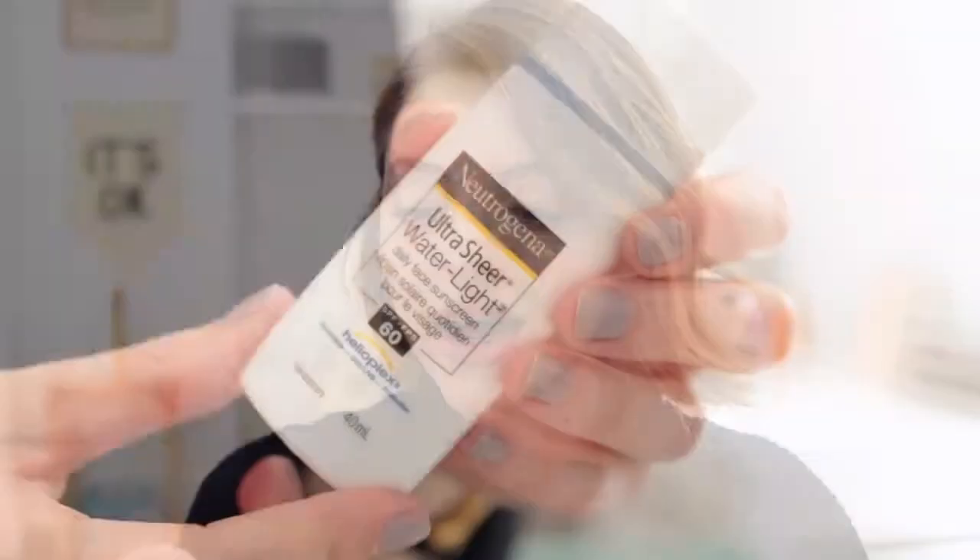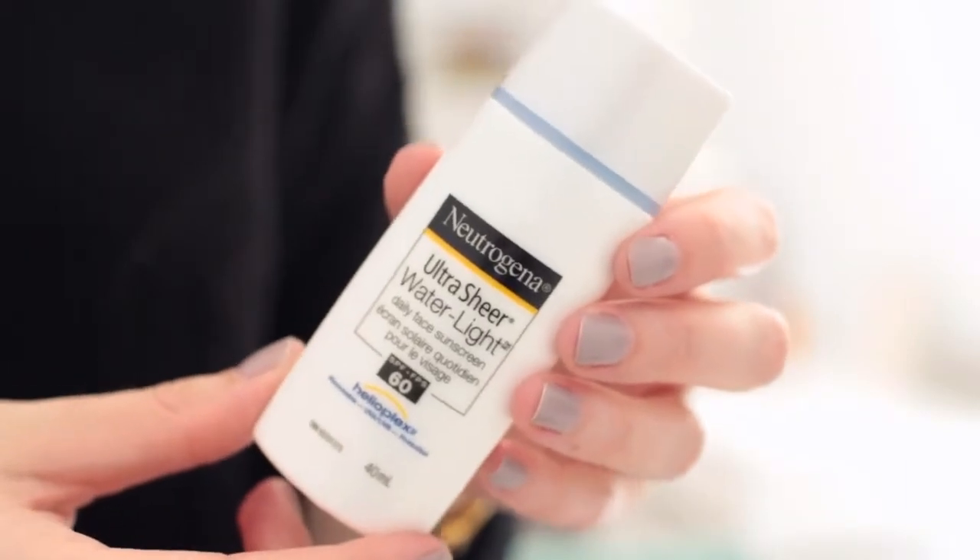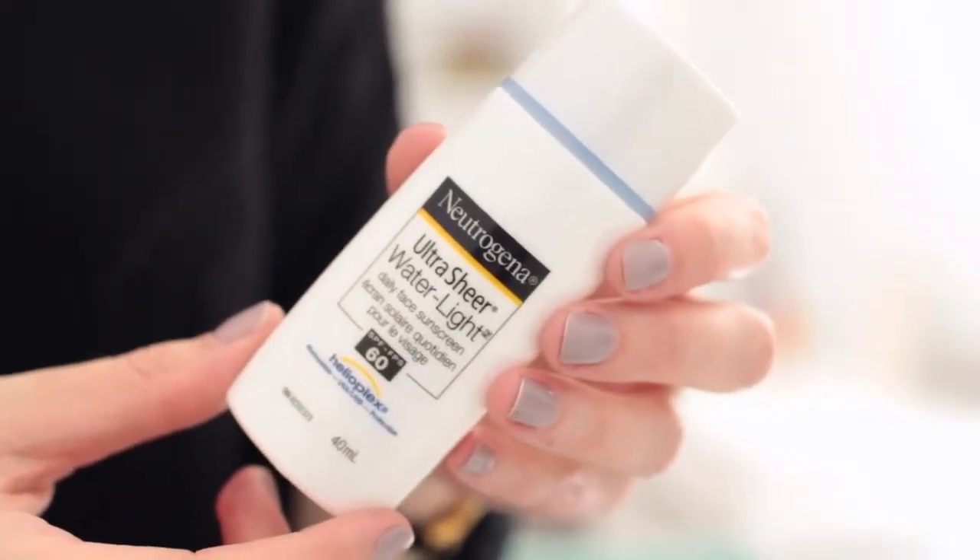This is the Neutrogena Ultra Sheer Water Light Daily Face Sunscreen, SPF 60. I liked this because it said water light — I'm always looking for face sunscreens that are lightweight and don't look super greasy underneath makeup, because it's getting a lot sunnier. There's sun coming in through the window. I thought this could be good, and it's very liquidy, so I have high hopes for it. Let me know — what is your favorite facial sunscreen?